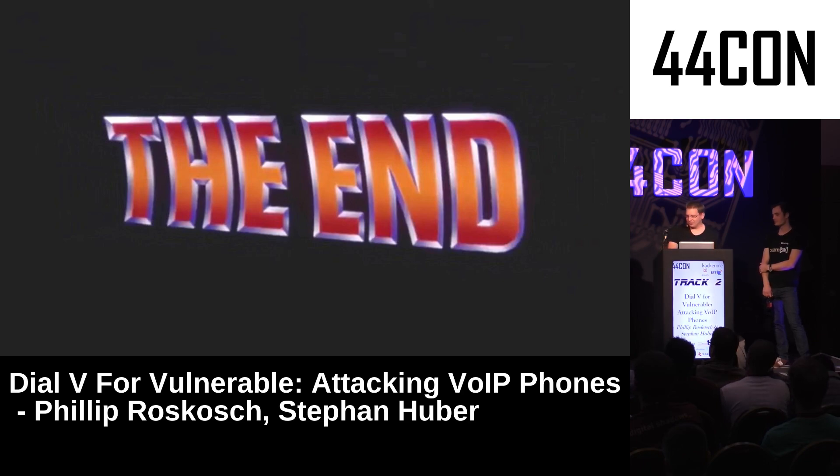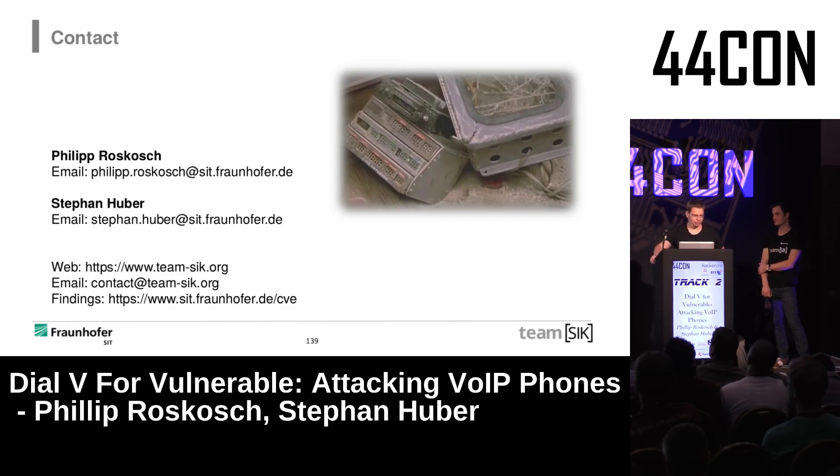To summarize: we analyzed 33 different VoIP phones from different manufacturers and found 40 vulnerabilities, with the most critical registered as CVEs. Things are improving — modern flagship phones are switching from Linux to Android, which brings sandboxing and no root user, though it introduces new attack surface like installable apps on a desk phone. Thank you — our contact information is here; feel free to ask questions or find us around the conference.